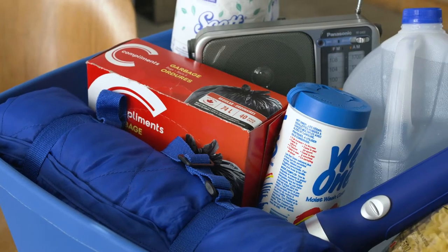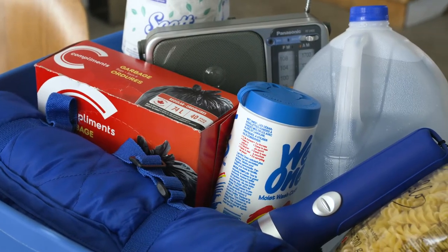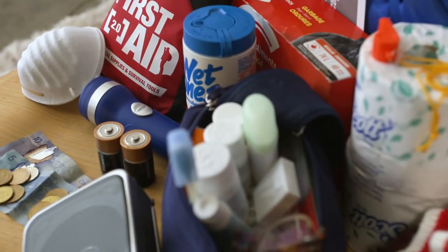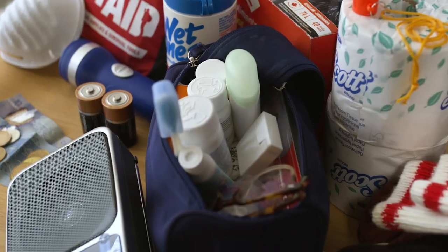It should have everything you need to keep everybody in your home safe and comfortable for three to seven days. It's important to gather these items before you need them and put them all together in one place that you can easily access.